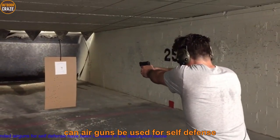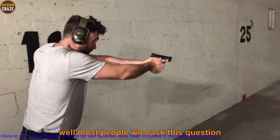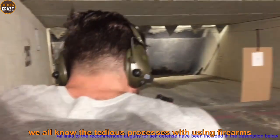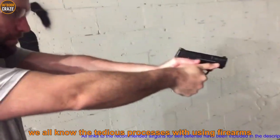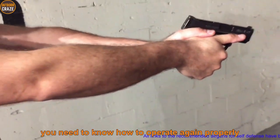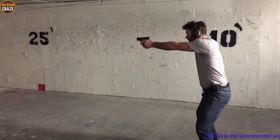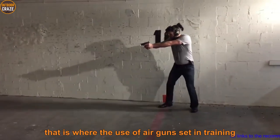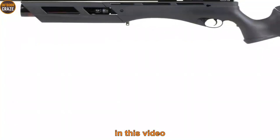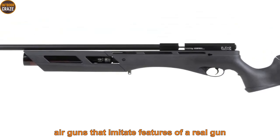So how can airguns be used for self-defense? Most people who ask this question are probably nervous to use real firearms from the word go. We all know the tedious processes with using firearms, and one of the key requirements is proper training — you need to know how to operate a gun properly, there is no second guessing. That is where airguns come in: training as you prepare to carry a real gun. Here is a list of replica airguns that imitate features of a real gun.